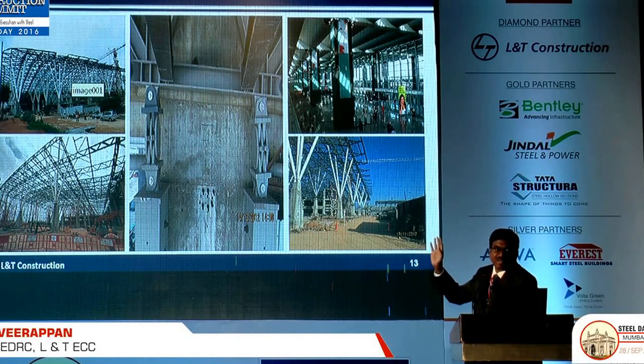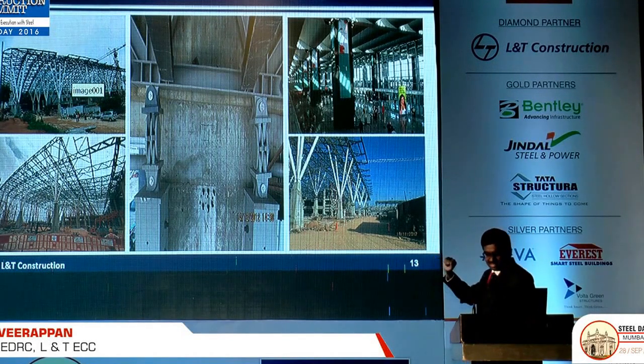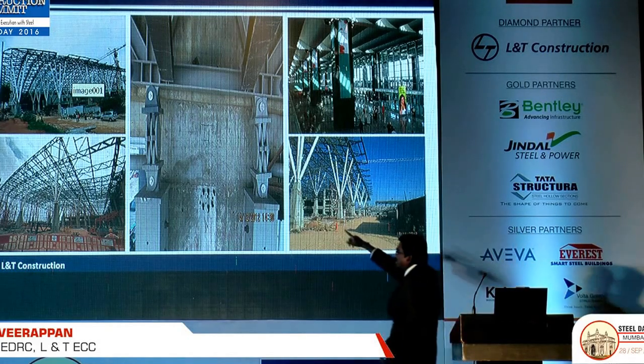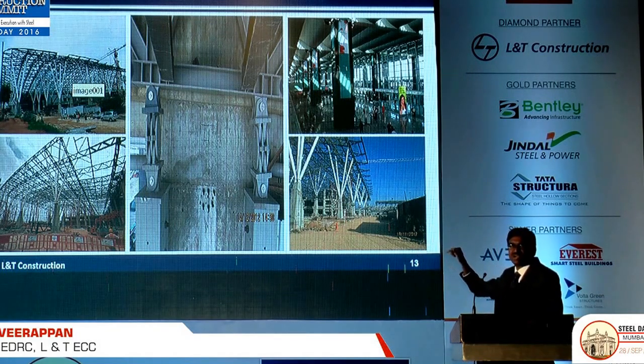When we combined phase 2 with phase 1, the existing RCC column was not able to take that additional load. They did not want to transfer any moment into the RCC column. So what we did was put a double-sided hinge — allowing movement in both ways. This is called the knuckle joint. The top and bottom allow movement in one direction, the centre allows the other direction. So it transfers only the vertical load and shear, not the bending moment to the existing RCC column. That is how we managed this.